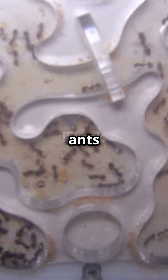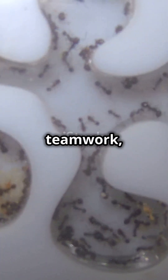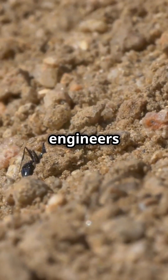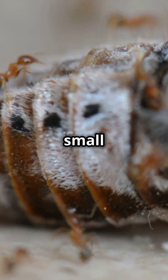So, how do ants build such complex colonies? It's a mix of teamwork, precision, and incredible communication. These tiny engineers are proof that big things come in small packages.